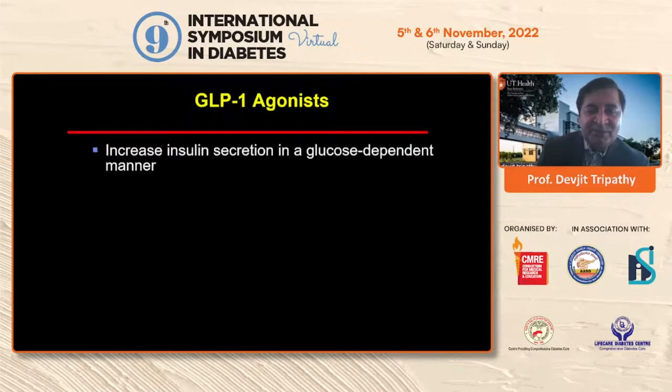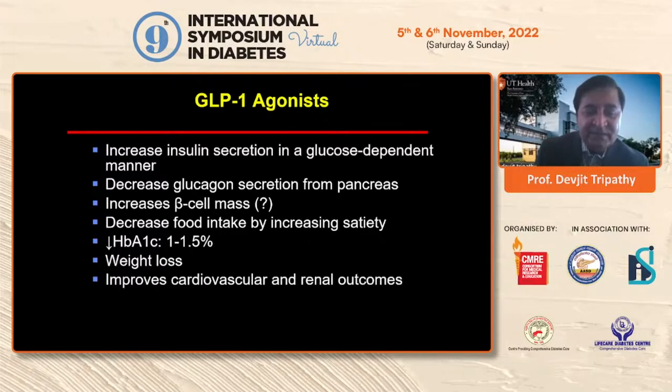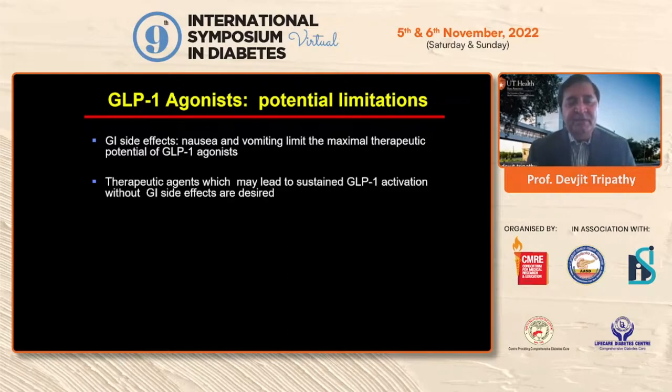We all know the physiology of GLP-1 agonists — they increase insulin and decrease glucagon in a glucose-dependent manner, and they work on satiety. They increase satiety and reduce A1C by 1 to 1.5%. However, this new class of GLP-1 agonists decreases A1C by more than 2% and leads to significant weight loss. Several GLP-1 agonists have also shown cardiovascular and renal benefits. But significant GI side effects like nausea and vomiting limit the therapeutic potential — if you can give higher or more sustained doses of GLP-1, we'll see better glycemic control and weight loss.